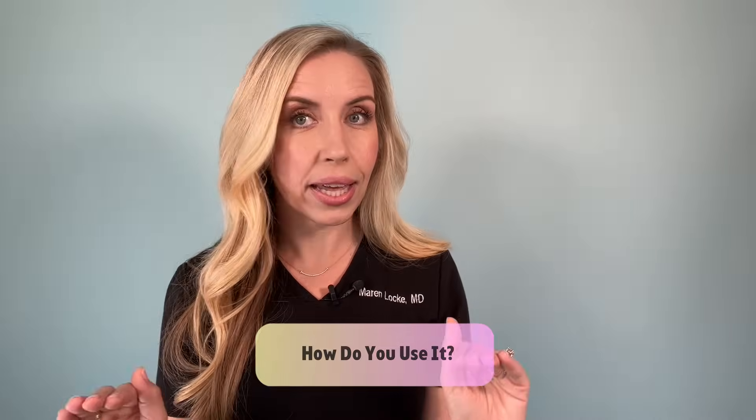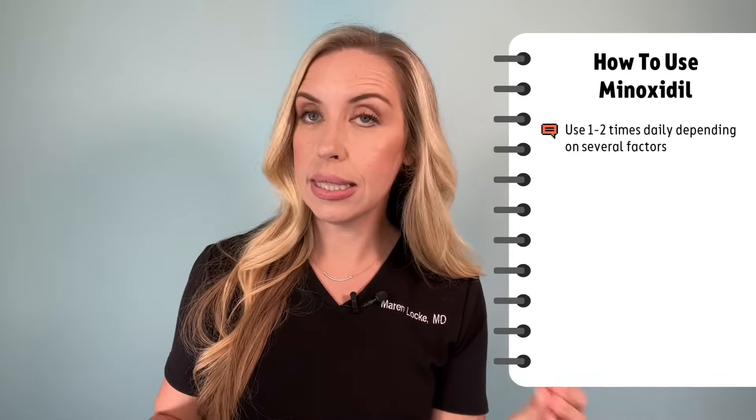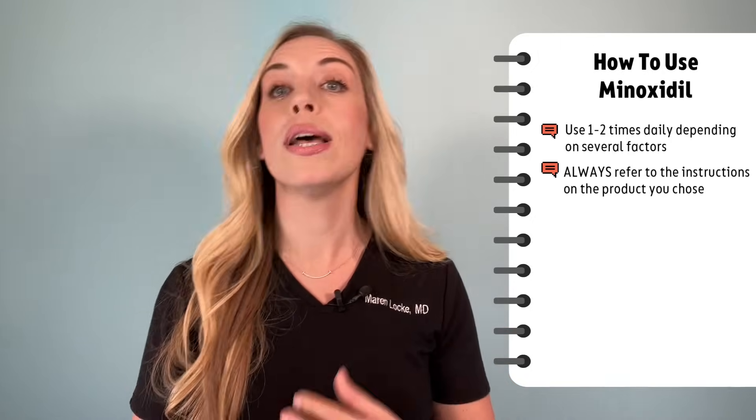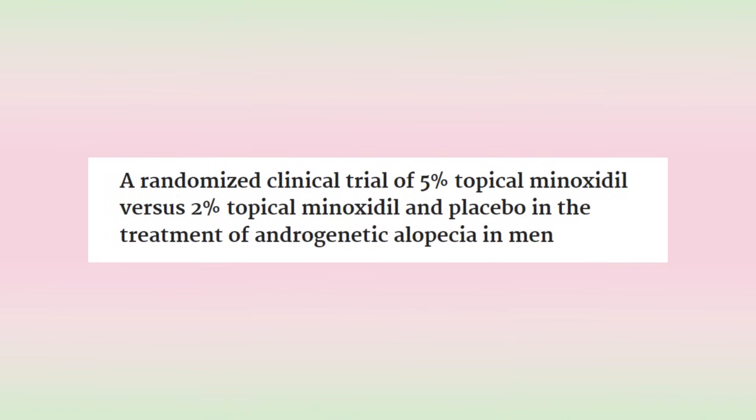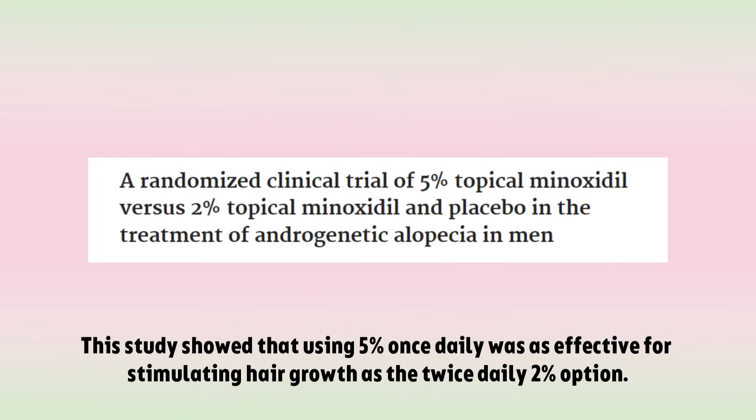How do you use minoxidil? Generally, you can use minoxidil once to twice daily depending on several factors, but always refer to the instructions on the product you chose. A study compared daily 5% minoxidil to twice daily 2% minoxidil and showed that 5% once daily was as effective for stimulating hair growth as the twice daily 2% option. Women in the study also agreed that once daily was advantageous for hairstyling. This means you can use this just one time a day, which is easier to stay consistent with, and you will still get results. Studies comparing 5% once daily to 5% twice daily showed quicker and more robust results with the twice daily protocol, but if you can get 5% on your scalp once a day consistently, you will get results.